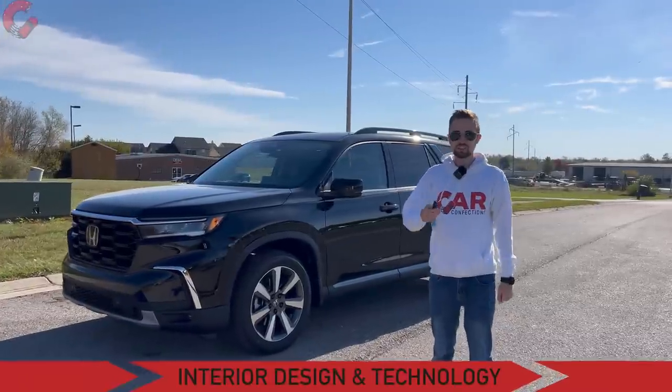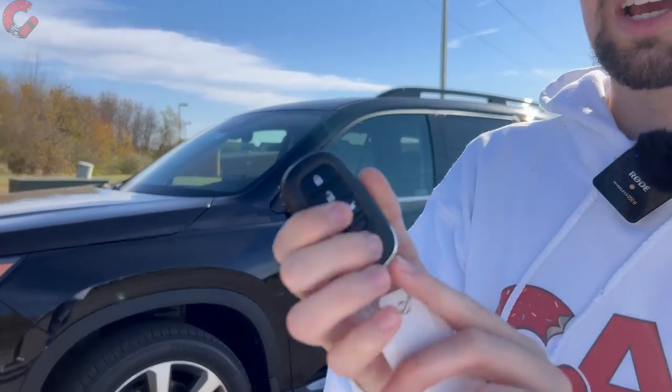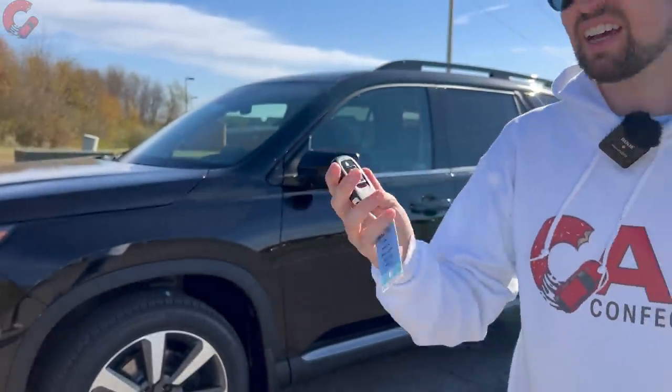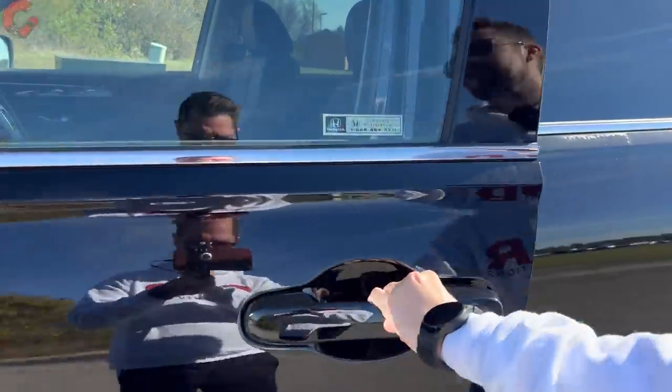Moving on to the interior — first a quick look at the key fob. You have smart entry as well as remote start on the fob, so long as you choose anything but the base LX trim level. Getting inside is super simple: just grab behind the handle and that's going to unlock the door.